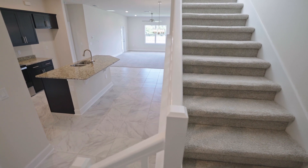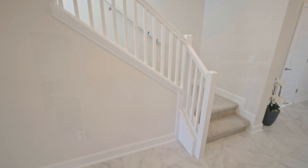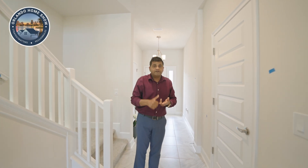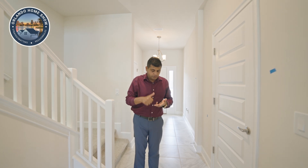As I go upstairs, I want you to know that these banisters are included in the price. With some builders such as Pulte, Lennar, and Meritage, you've got to pay extra — it's considered an upgrade. With this builder, it's included. The price of the lot is included, everything is included. You do get a range, your microwave, and your dishwasher.